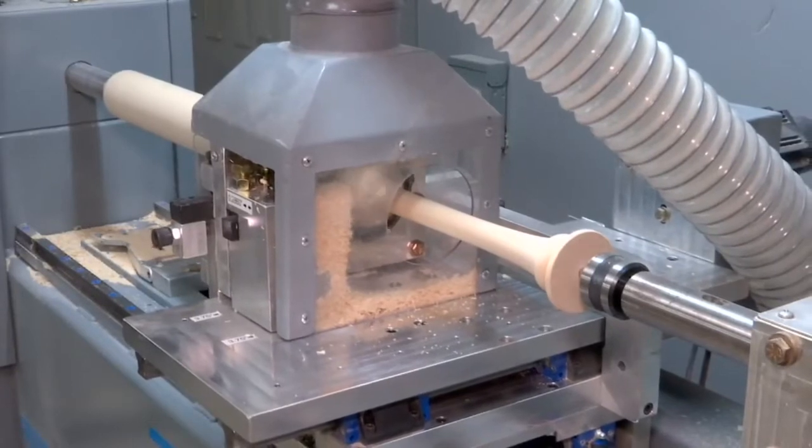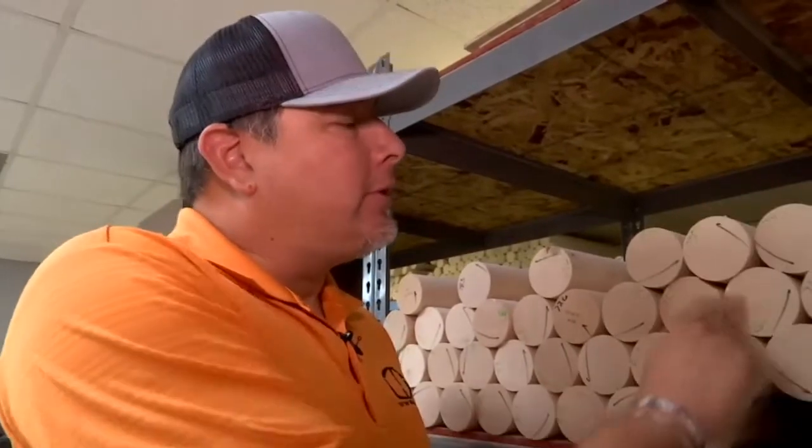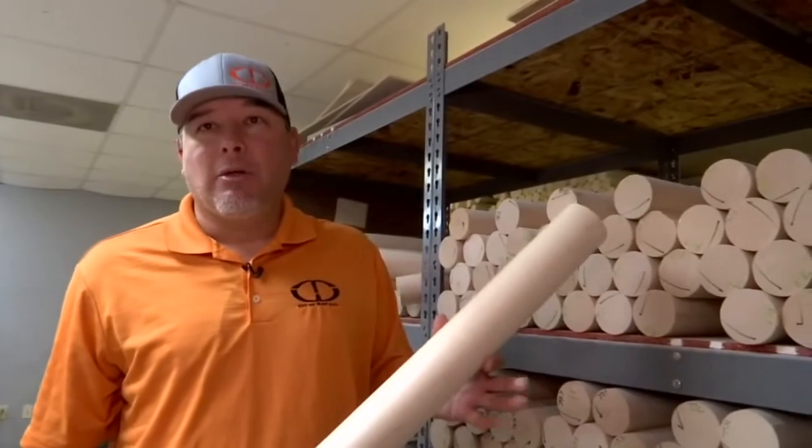As we witnessed firsthand today, making a bat is a fine science. It starts with the right wood. It comes to us in this form — it's called a billet. I'm going to pull a billet out. The bat is custom-built to players' specifications.